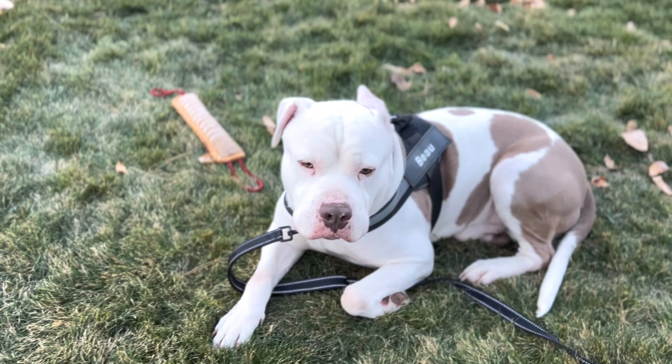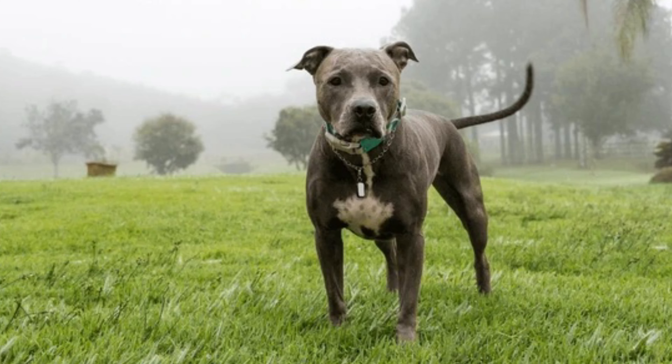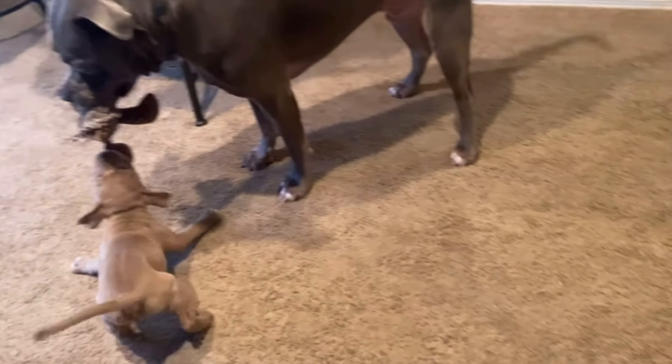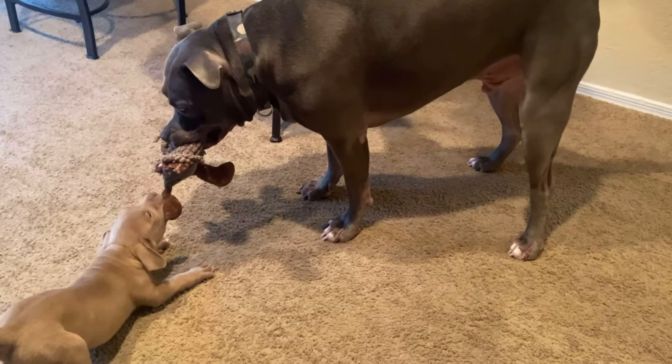Hey guys, how's it going? Today we're talking about the top five dog supplements that I believe large breeds need to take in order to have a healthy, happy life and to not experience a lot of issues when they're younger. These dogs tend to have a little bit more issues than the smaller breeds, but I believe if you take these supplements that I'm going to list in a second, your dog will be a lot happier.